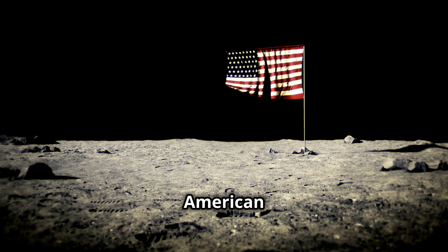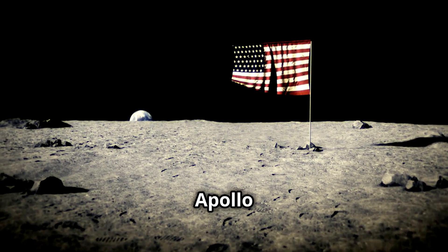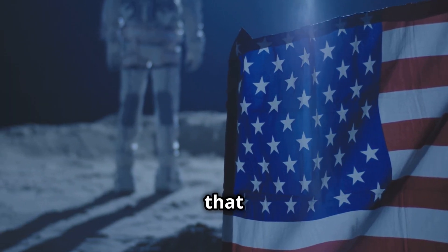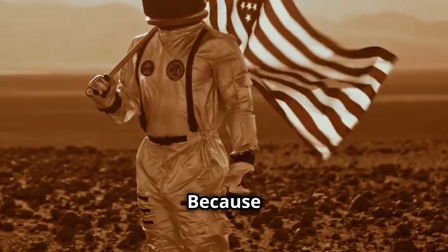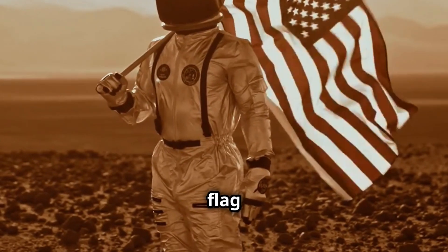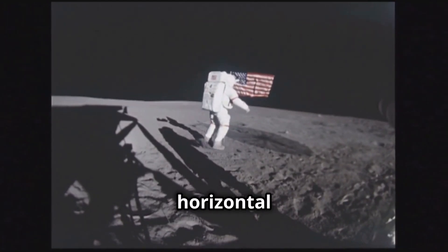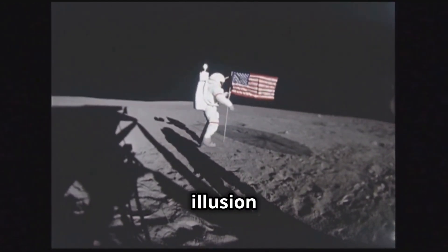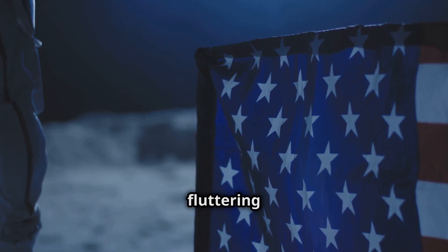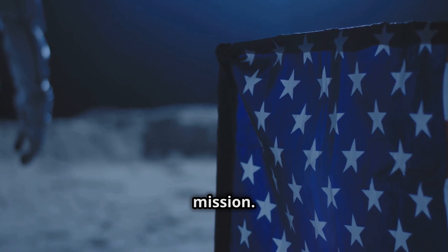The planting of the American flag on the Moon is one of the most enduring images from Apollo 11. But there's a hidden detail about the flag you may not know. Because the Moon has no atmosphere, there's no wind to make the flag ripple. So NASA designed a special flag with a horizontal bar to keep it extended, giving the illusion of movement. Despite that, the flag still looks like it's fluttering in the footage, making it one of the most iconic symbols of the mission.